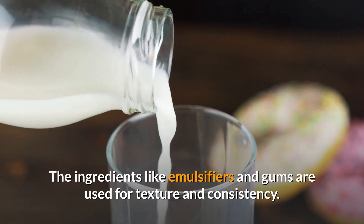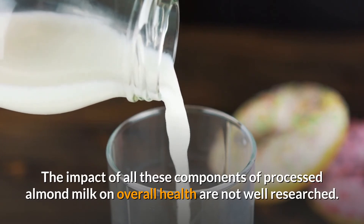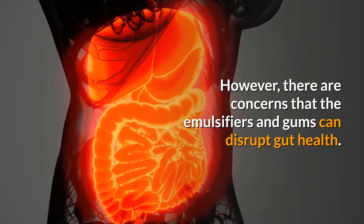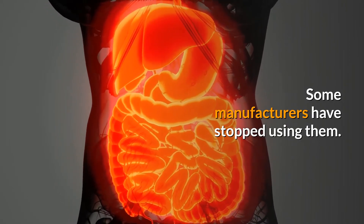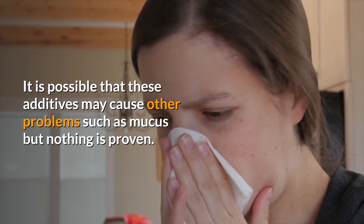Ingredients like emulsifiers and gums are used for texture and consistency. The impact of all these components of processed almond milk on overall health is not well researched. However, there are concerns that emulsifiers and gums can disrupt gut health, and some manufacturers have stopped using them. It is possible that these additives may cause other problems such as mucus, but nothing is proven.